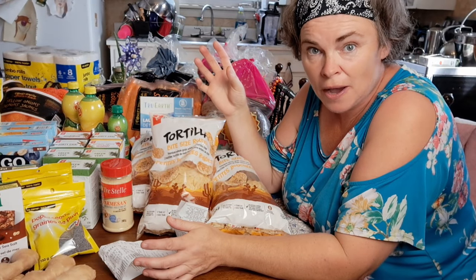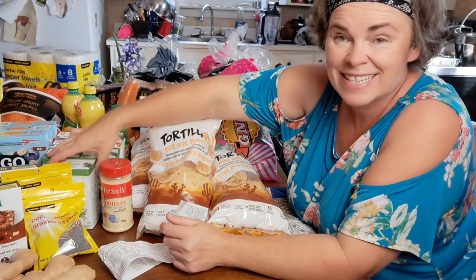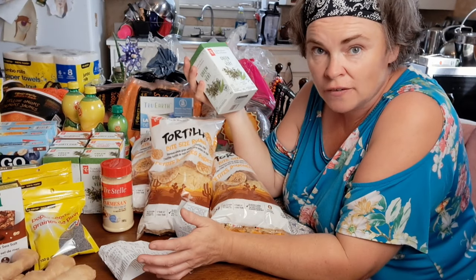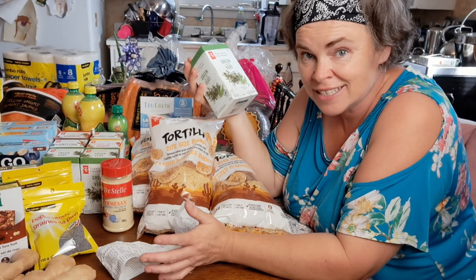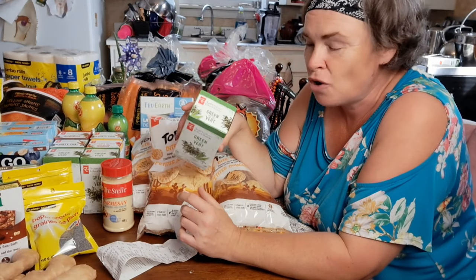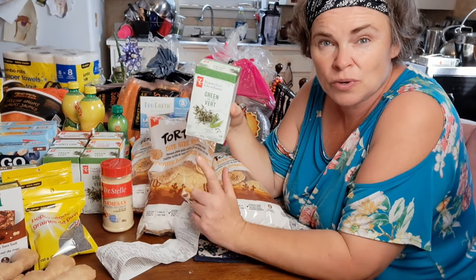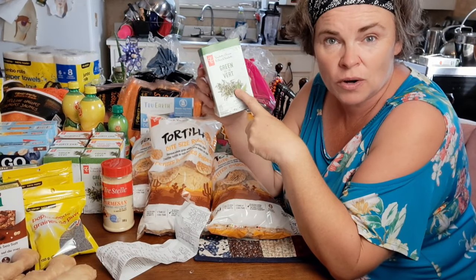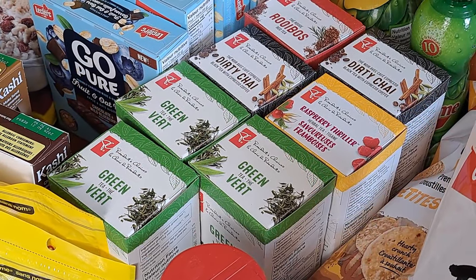Another thing we really like to stockpile for winter is tea. Yes, we do put a lot of our own herbs into the dehydrator to mix up our own teas, but some things it's really nice to be able to pick up. These were $1.88. Green tea is one we use in the mornings.